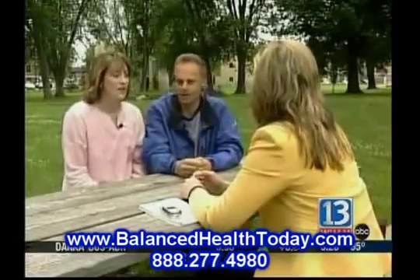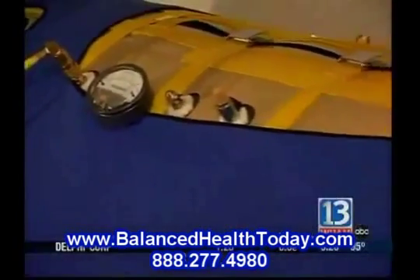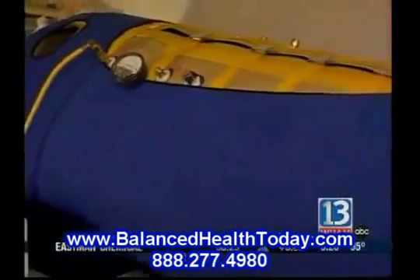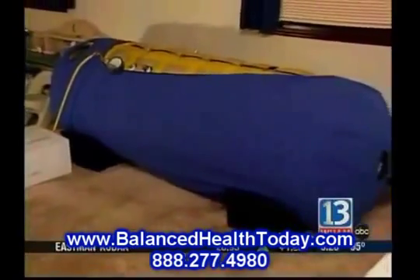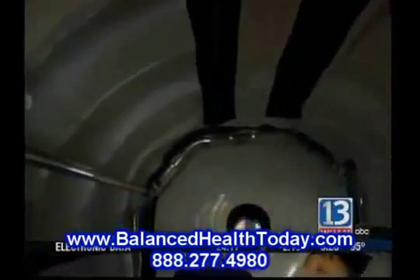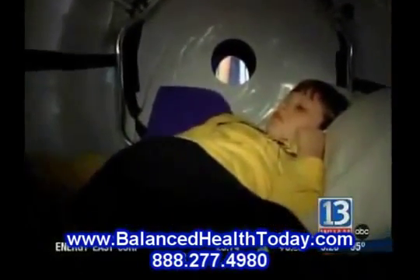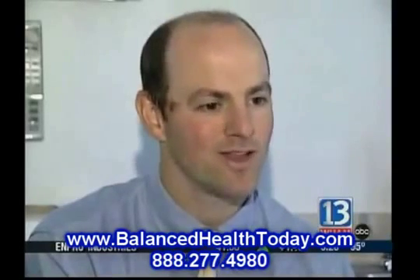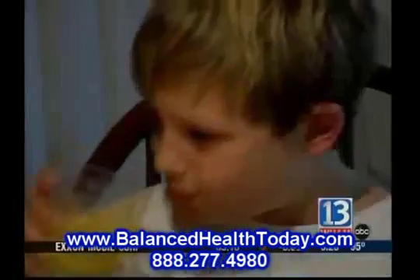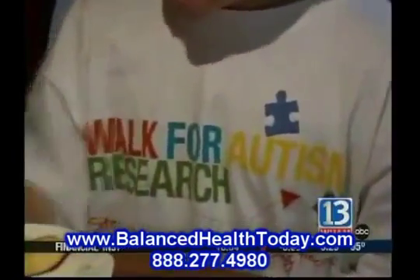They also enlisted the help of a University of Rochester researcher to help document the changes. After all, this is experimental and there is not a lot of hard evidence that this actually works. So even though it's apparently working for John, it may not be right for all kids with autism. You really have to go slowly and not come out and say this is the new end-all, be-all to autism treatment.